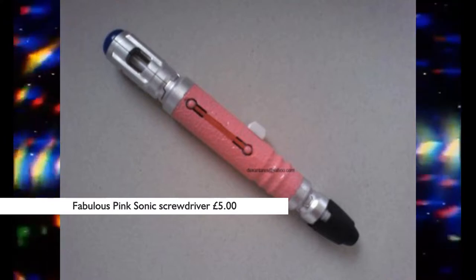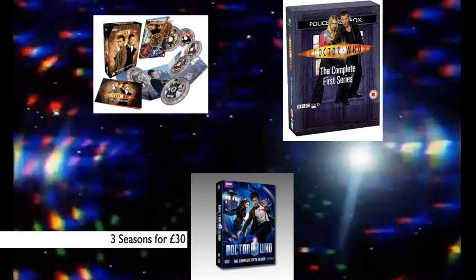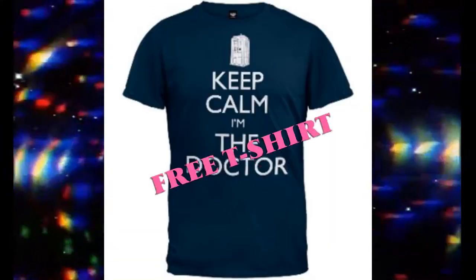We also have some of the DVDs of Doctor Who that you can buy. You can get three seasons for £30, or you can just buy one season for £10 and get a free t-shirt.